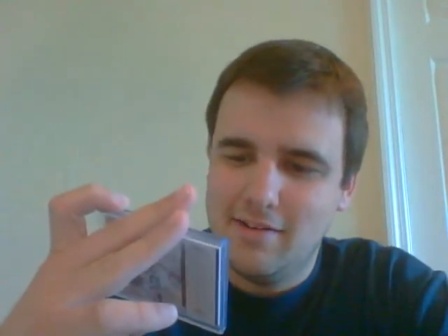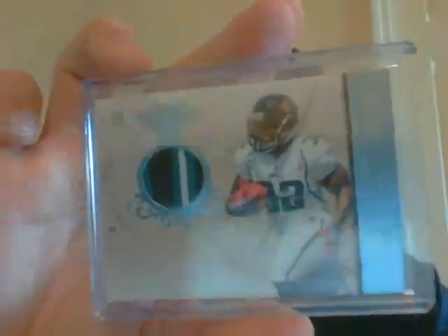Next up is the MJD pack. I had a couple of these so I decided to share some MJD. First up, a very nice five or six break three-color patch numbered out of 25 from Plates and Patches. And then a very nice quad jersey rookie auto graded 9 with a 10 auto, numbered out of 999. Very nice rookie auto of MJD.